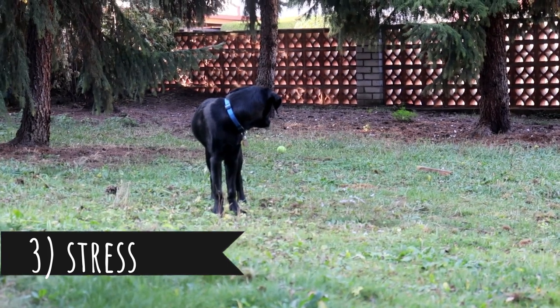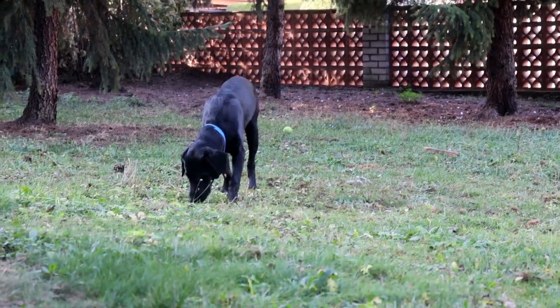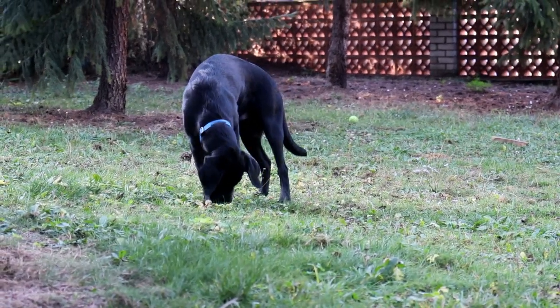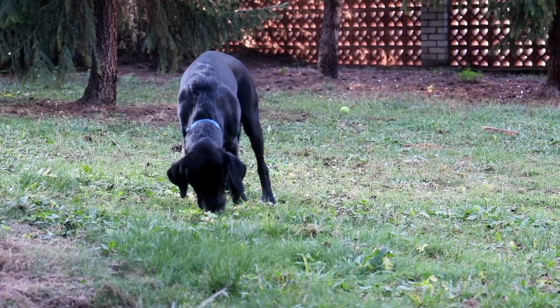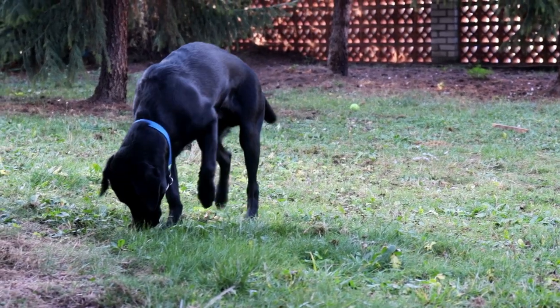Tip number three: Stress. If your dog sheds more than he should, it might be a result of a lot of stress. Your dog should have enough mental and physical exercise and should not be left alone for long periods of time. If you eliminate the stress, you might lower the shedding as well.